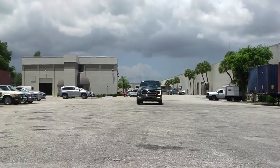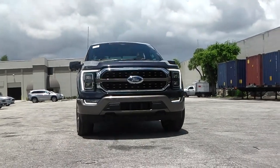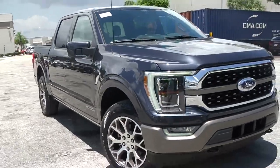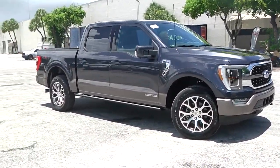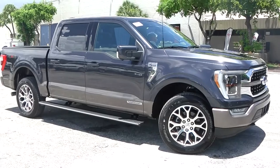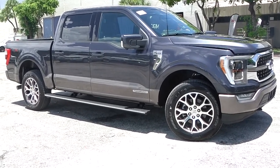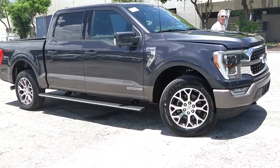Dear friends and followers of Schooner Auto Brokers in Fort Lauderdale, here is another 2021 Ford F-150 King Ranch Power Boost hybrid, in gorgeous smoke quartz metallic and Java leather full leather interior.